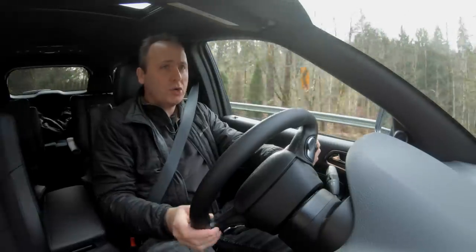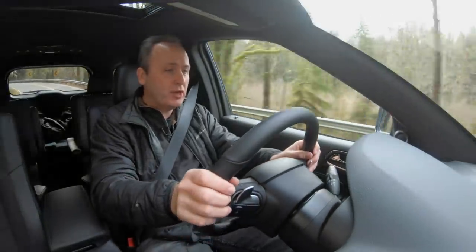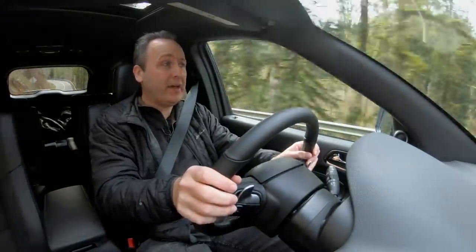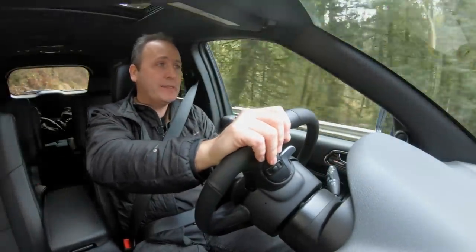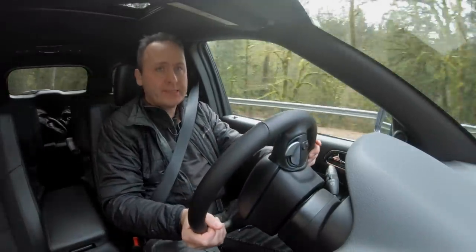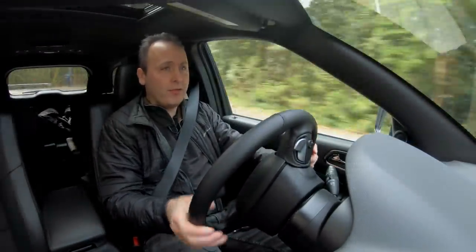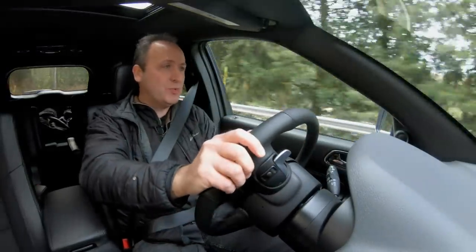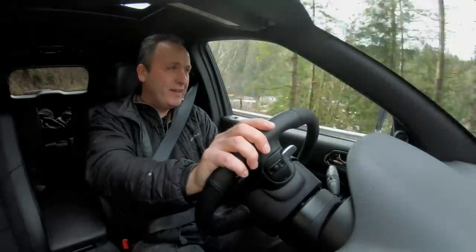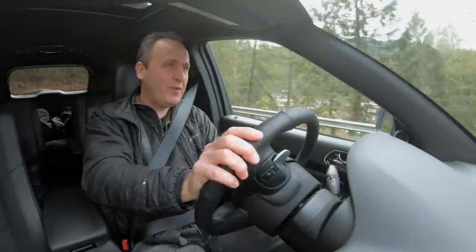For a large crossover, handling is actually pretty good. Keep in mind this is a three-row SUV, and not a small one at that. But it still takes the corners. When you lay into the throttle going around a tight corner, you can feel that rear bias really kick in, which makes this really a lot of fun. Sounds good too, even with the V6.